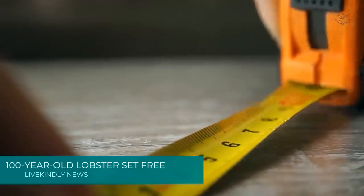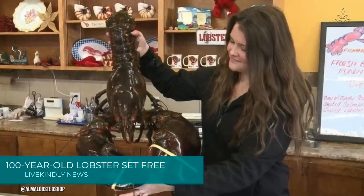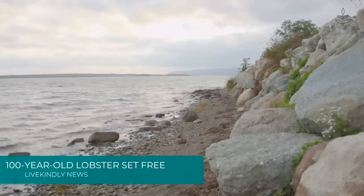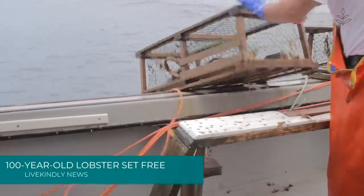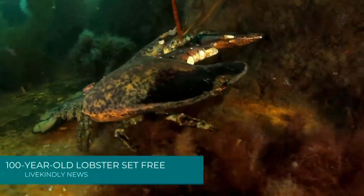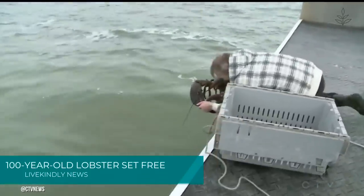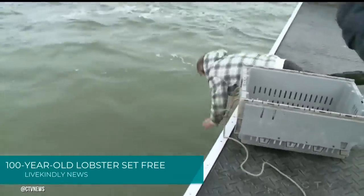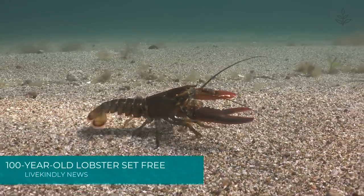Measuring four feet in length, King Louie is predicted to be about a century old. Conklin, who lives several hundred miles away in Nova Scotia, paid $230 to the family on the grounds that King Louie be released back into the sea. Speaking to CTV News, Conklin said she hopes the lobster lives out a happy life in his natural habitat and passes his genes onto the next generation. Research scientist Adam Cooke told the news outlet that King Louie has a high chance of survival.